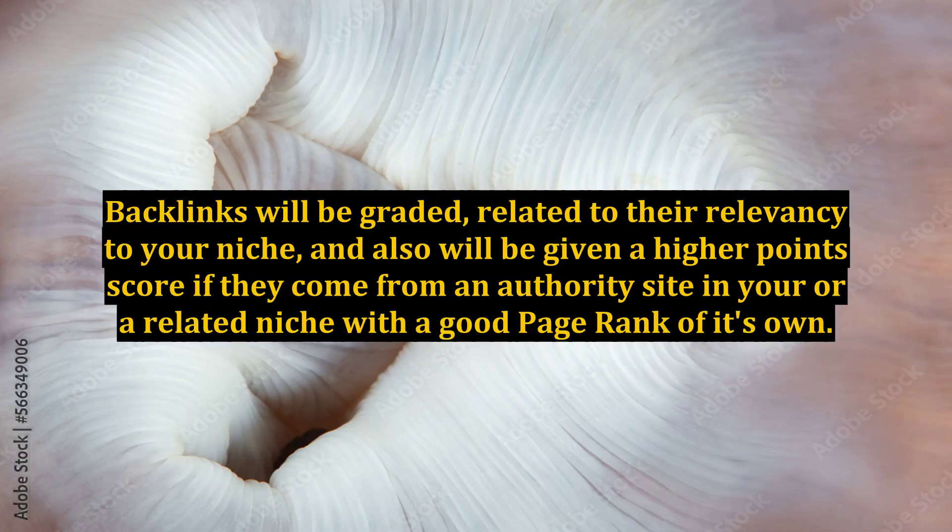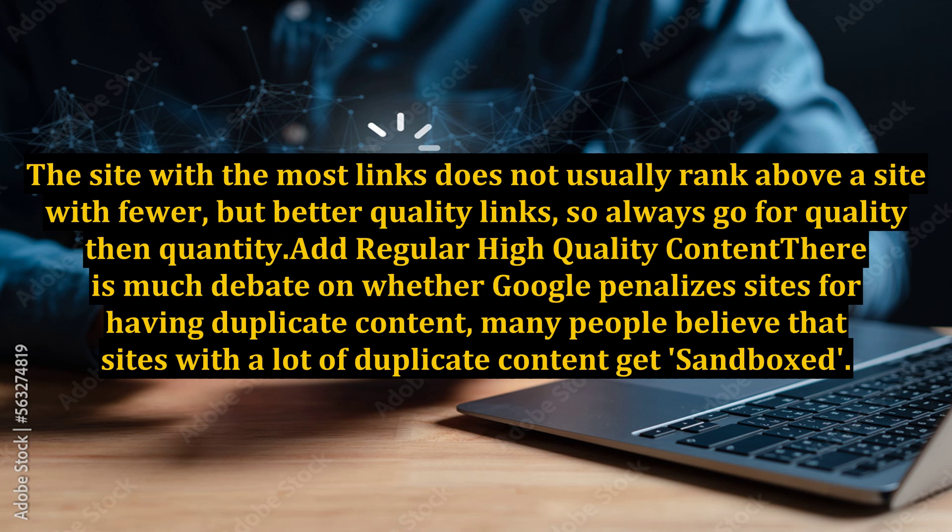Backlinks will be graded related to their relevancy to your niche, and also will be given a higher points score if they come from an authority site in your or a related niche with a good page rank of its own. The site with the most links does not usually rank above a site with fewer but better quality links, so always go for quality over quantity.